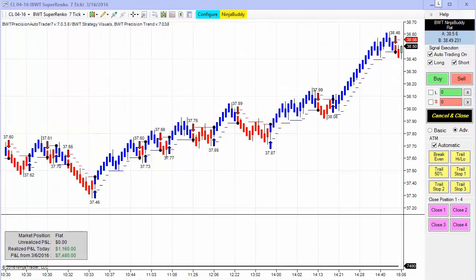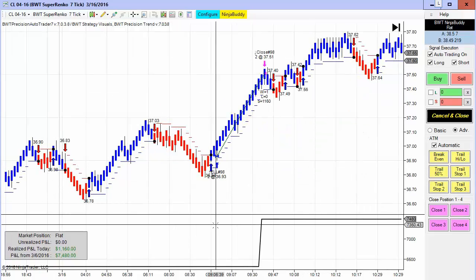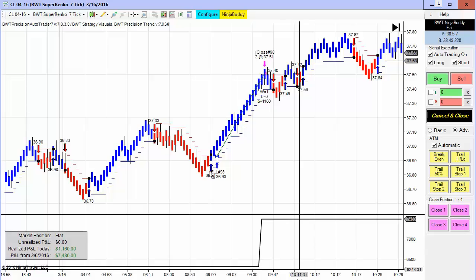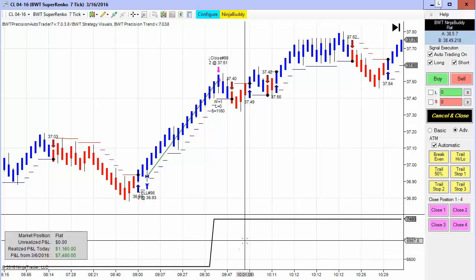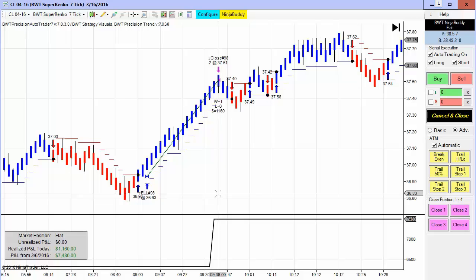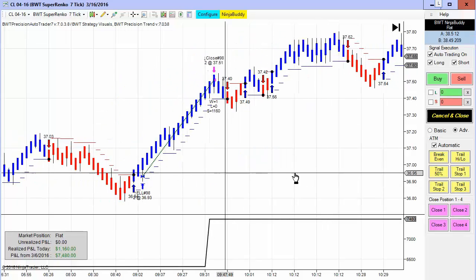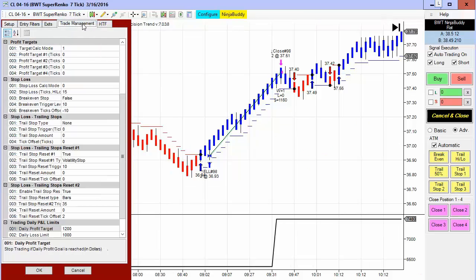It was also crude oil inventory announcement day. The chart here is the crude oil on the Suparenko 7-tick — we've shown this many many times — and this hit its goal in a single trade on two contracts, actually exiting the market before the announcement at 10:30. The goal on the crude oil Suparenko 7-tick is only $1,200.